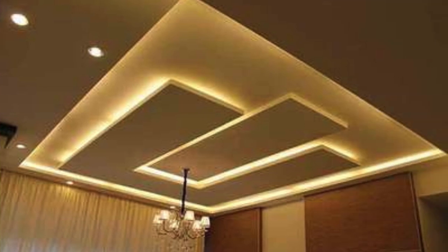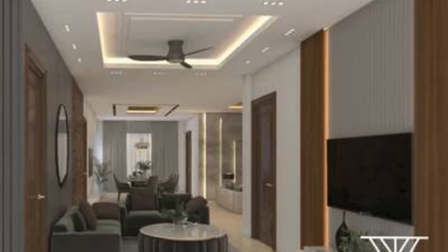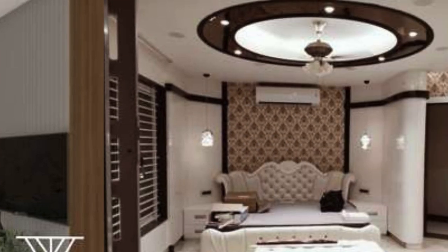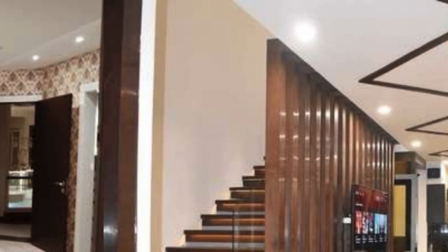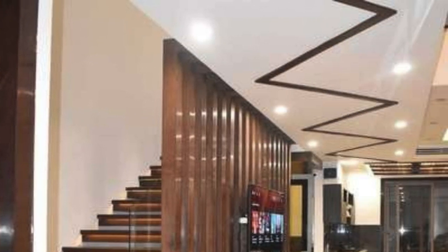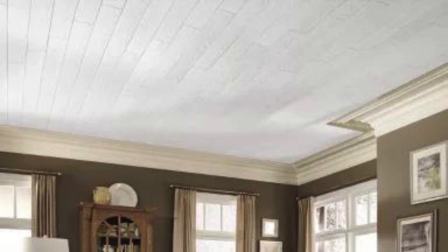PVC flooring's versatility extends to its ability to mimic the appearance of high-end materials such as hardwood, ceramic, or natural stone, at a fraction of the cost. This affordability without compromising on style makes PVC flooring an attractive option for budget-conscious consumers who still desire a sophisticated and visually appealing floor. The wide array of textures and finishes available allows homeowners and designers to achieve the desired look without compromising on performance.